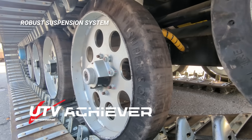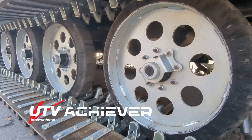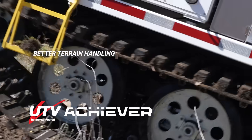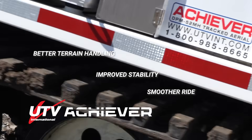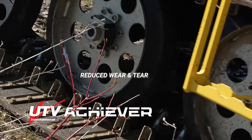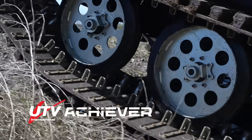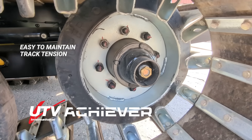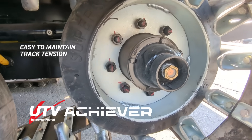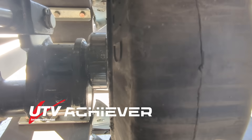The robust suspension system uses rubberized steel road wheels that articulate independently, providing better terrain handling, improved stability, and a smoother ride for the operator while reducing wear and tear on the carrier. Maintaining proper track tension is essential for tracked vehicles. This system utilizes a grease cylinder which can be easily adjusted by a grease gun.